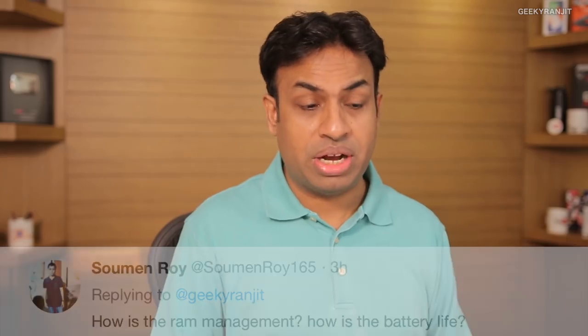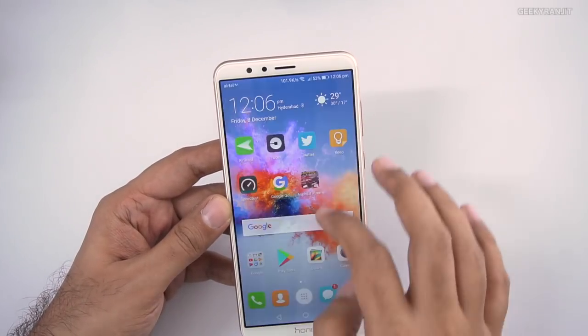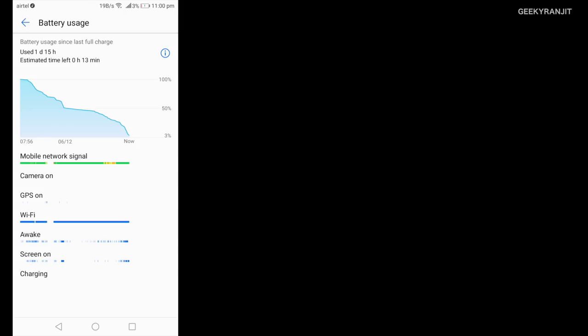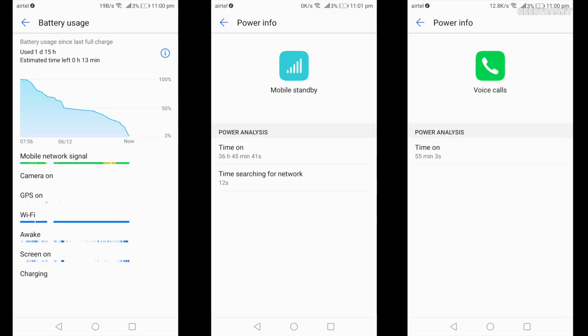From Soman about RAM management and battery life — RAM management was actually very good. It comes with 4GB of RAM and I did not face issues over one week of usage. Battery life was surprisingly really good. I was in Delhi for almost two days completely on mobile data, using hotspot and GPS, and it lasted the entire trip on a single charge — about one and a half days. Screen-on time you can expect is anywhere between five and a half to over six hours.